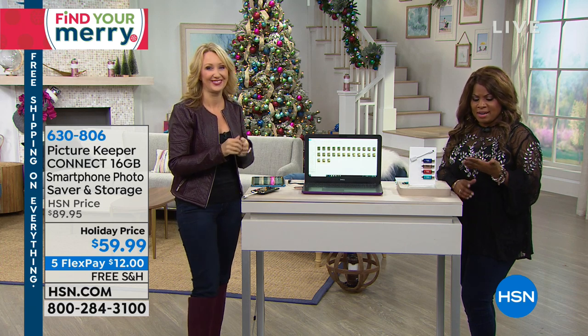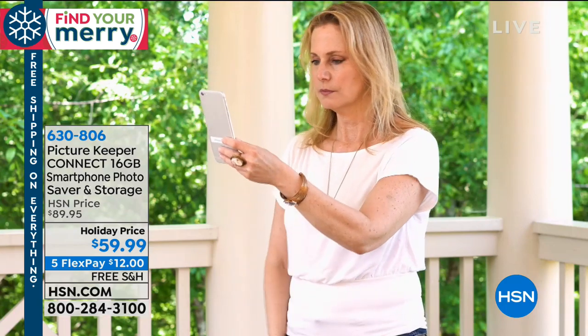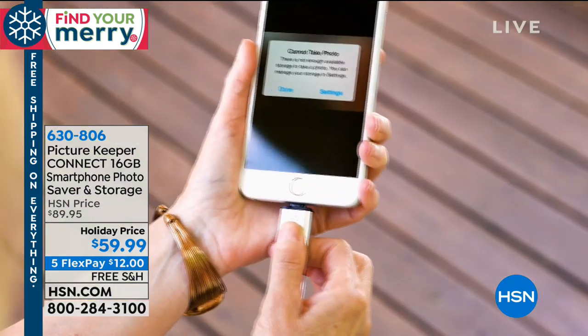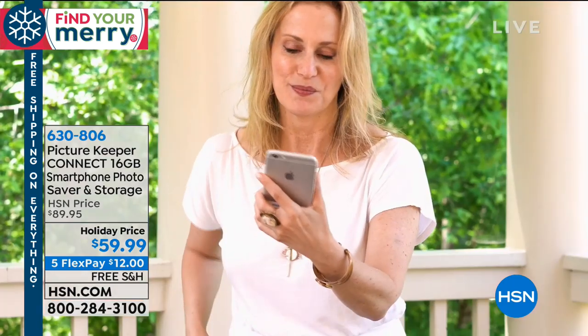The other day I was looking at my cell phone and it said I had 10,000 photographs. I don't even remember how I got that many, and most of them I don't remember taking. But I'm afraid there is something on there I don't ever want to lose. I love this as a solution.